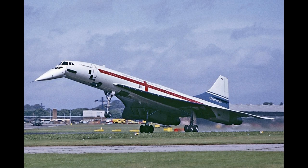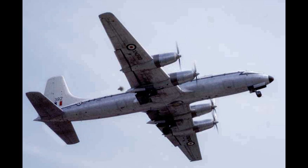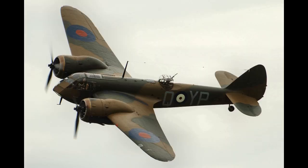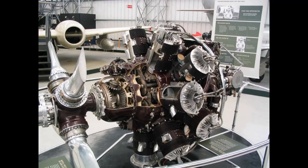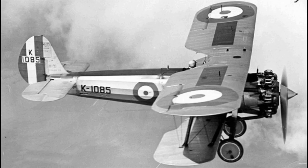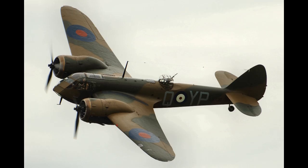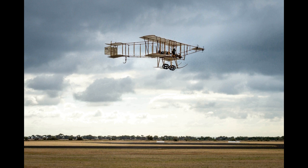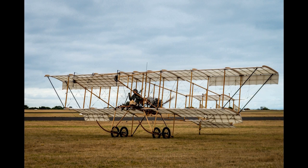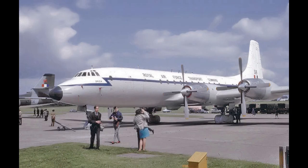In 1959, Bristol Aircraft merged with several major British aircraft companies to form the British Aircraft Corporation (BAC), and Bristol Aero Engines merged with Armstrong Siddeley to form Bristol Siddeley. BAC went on to become a founding component of the nationalised British Aerospace, now BAE Systems. Bristol Siddeley was purchased by Rolls-Royce in 1966, who continued to develop and market Bristol-designed engines. The BAC works were in Filton, about 4 miles north of Bristol City Centre.